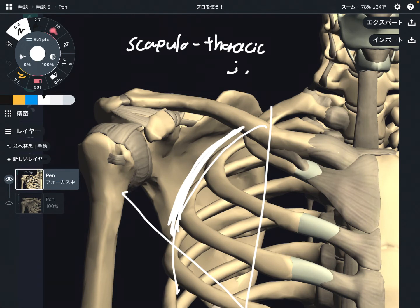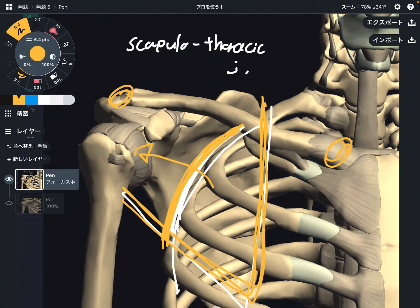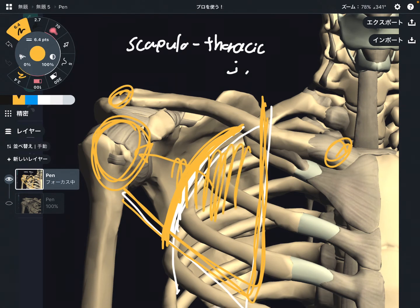What happens if these muscles get adhesion or cannot function well? This gliding surface might be affected and can become immovable. If the scapula becomes immovable, that affects the shoulder joint, just like those two joints we discussed. The scapula needs to move for shoulder movement, so this functional joint is very, very important. Serratus anterior and subscapularis in the scapulothoracic joint are very, very important — this is a crucial place for shoulder movement.